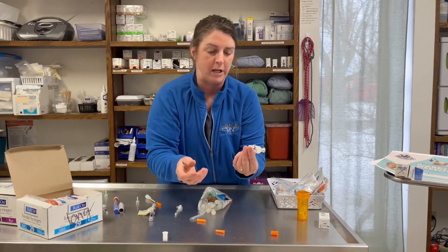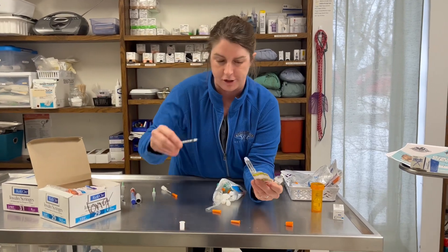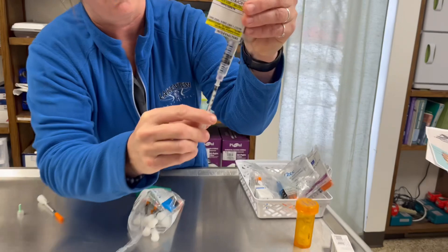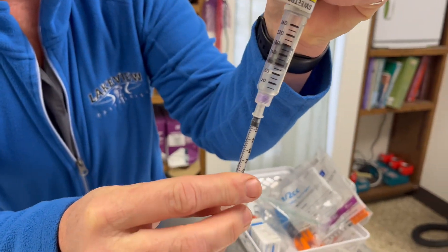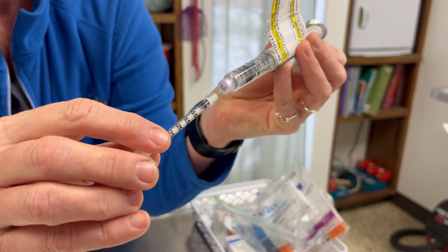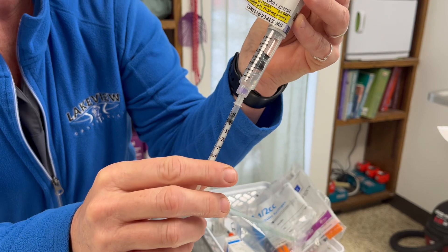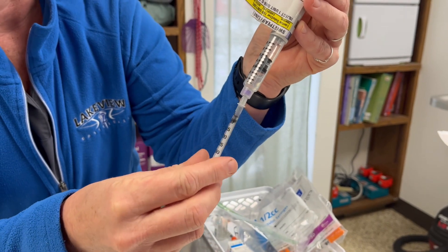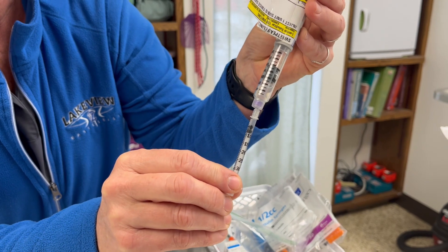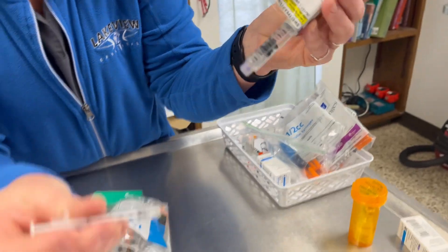If you're drawing insulin directly out of the Glargine pen, here's how you do it: there's a little rubber stopper — you put the needle in and overdraw more than what you need, because you almost always get an air bubble. So I drew to five, but my cat only needs two. I'll back off to two, pull it out, and inject.